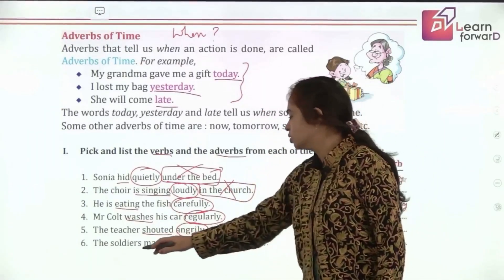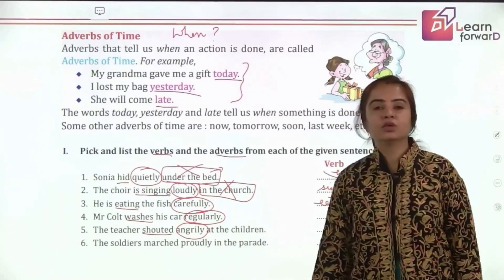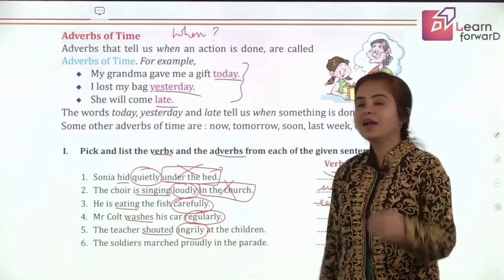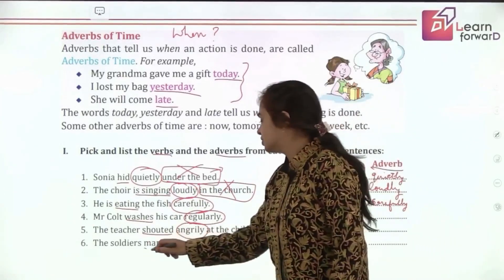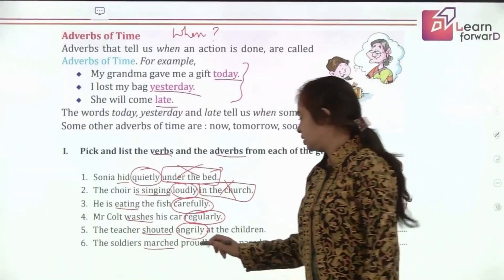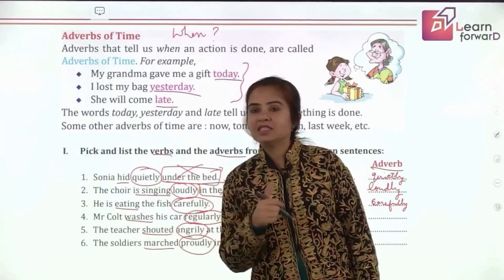The soldiers marched proudly in the parade — they are marching, so 'marched' is the verb. What is the adverb? Proudly. So that is easy for you now.